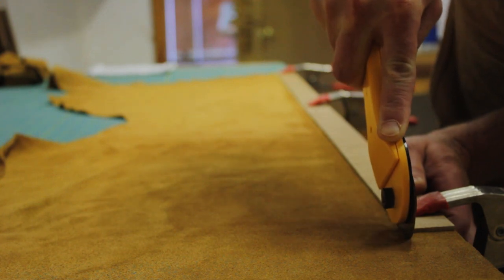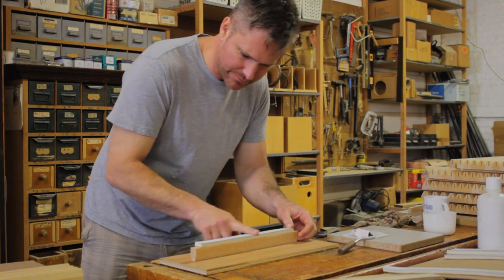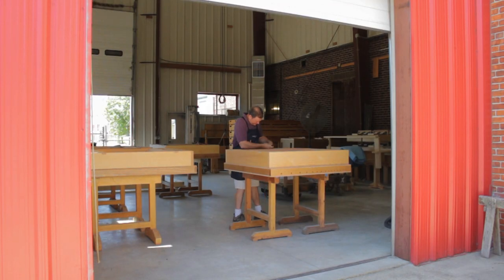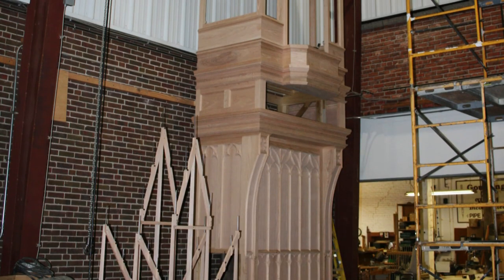All chests, casework, structure, and consoles are built by hand, assuring that every project has our full attention. As each piece of the organ is built, we assemble it in our shop, a process that takes anywhere from six months to over a year.